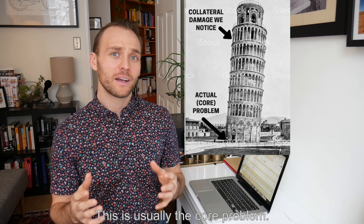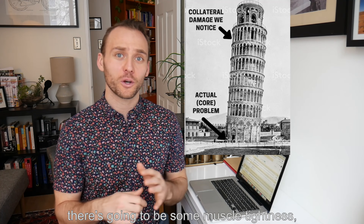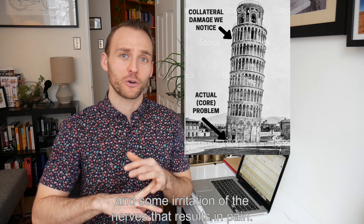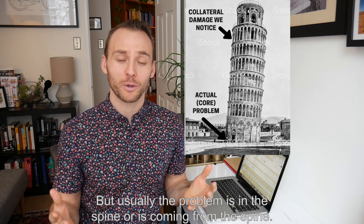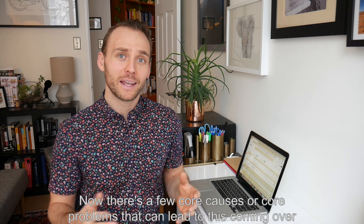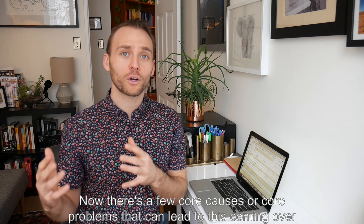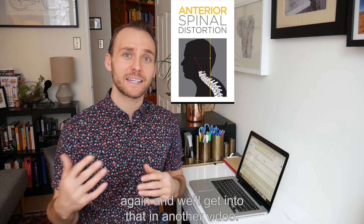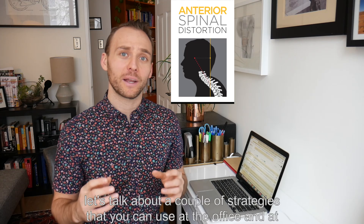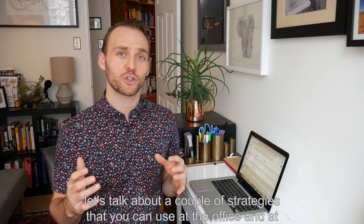This is usually the core problem. Yes, there's going to be some muscle tightness, some inflammation, and some irritation of the nerves that result in pain, but usually the problem is in the spine or is coming from the spine. There are a few core causes that can lead to this recurring, and we'll get into that in another video, but here let's talk about strategies you can use at the office and at home to help combat this.